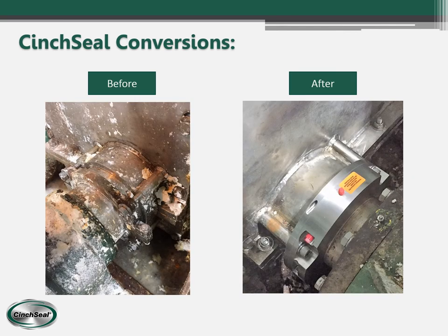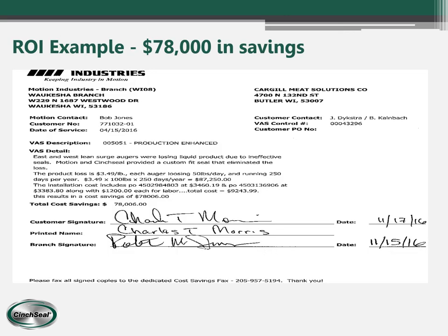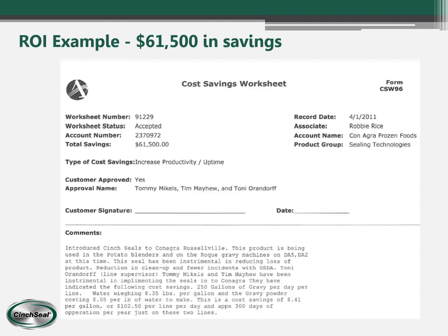This is a side entry agitator in a pulp mill — you can see a much cleaner, neater environment after our seals are installed. This ROI example shows that when the customer purchased our seals, within one year they saved $78,000. Another ROI example shows a savings of $61,500. These large sums demonstrate a very good return on investment when customers purchase our seals.